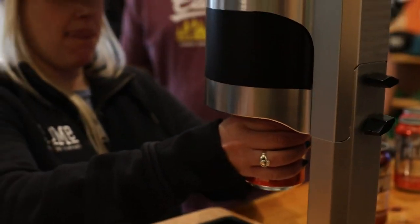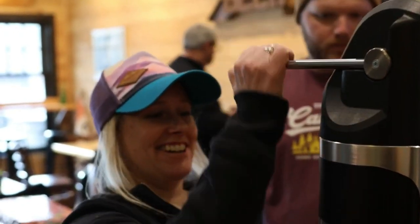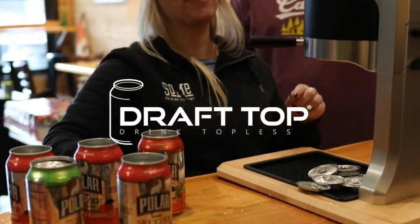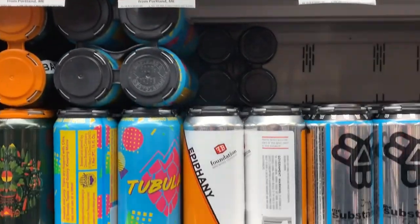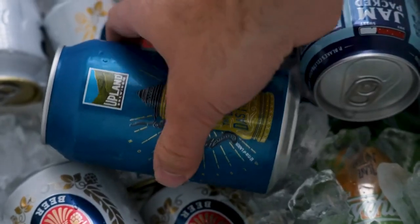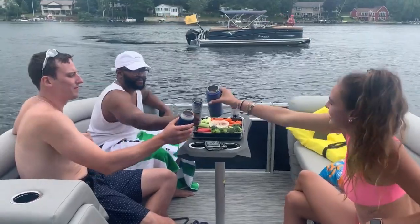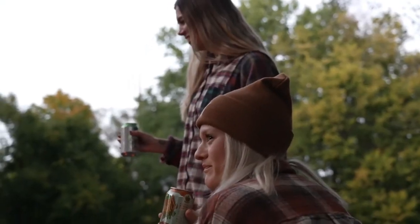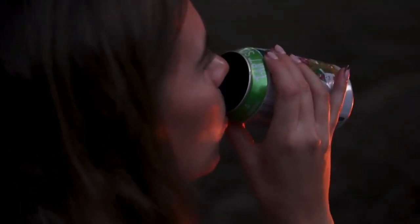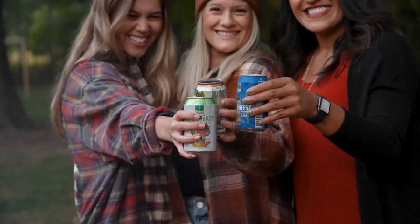Introducing the Draft Top Pro, a revolutionary tool designed for professionals who appreciate the ubiquity of cans in our lives. Whether it's beer, soda, seltzers, cocktails, or even wine, cans are an integral part of our shared experiences — on boats, at games, around campfires, during house parties, by the pool, and all those memorable moments in between.